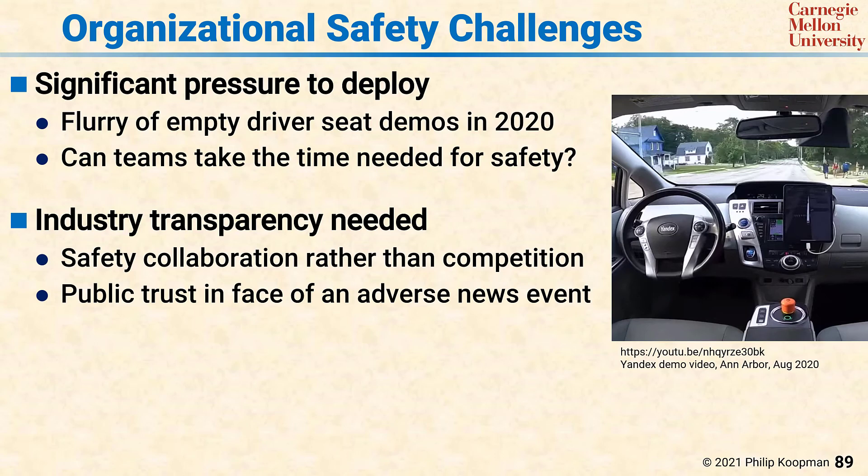Eventually, there will be large-profile adverse news events involving this technology, and the question will be whether the public has enough trust that the industry can ride through those news events, or whether public trust has been so eroded that it only takes one bad news event to significantly impair the industry. The answer to that question is up to the industry and how much transparency it displays before any adverse news event has a chance to occur.